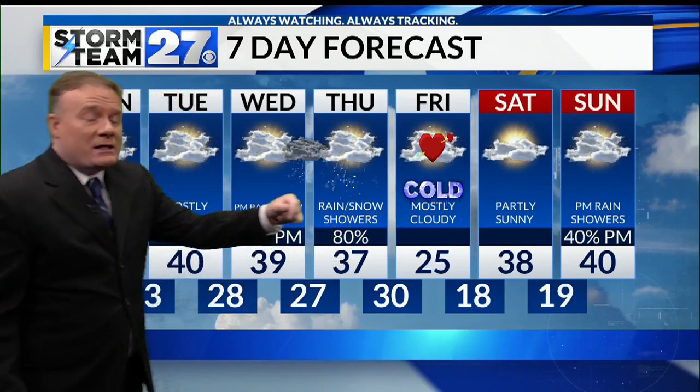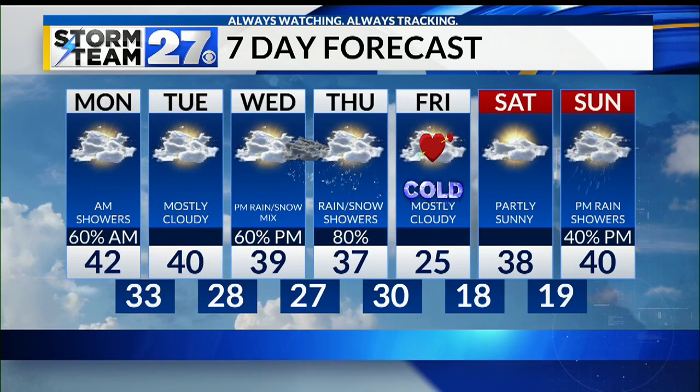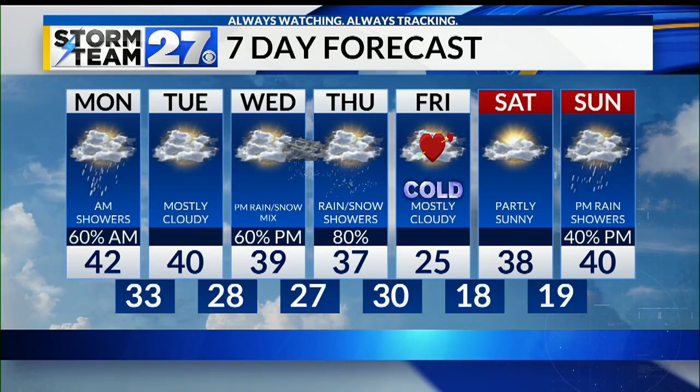And then very cold air settling in for Valentine's Day — only 25 degrees. That's well below normal. And then looking at another round of rain showers for the second half of the upcoming week.